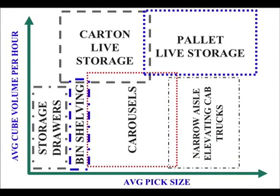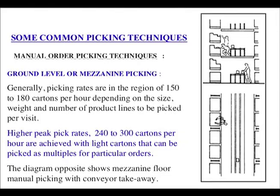Here we have a graph with average cube volume per hour on the y-axis and average pick size on the x-axis. For low cube volume and low pick size: storage drawers and bin shelving. For higher pick size: carousels. For higher pick size again with low average cube volume per hour: narrow aisle (NRL) elevating cab trucks. For medium pick size and high average cube volume per hour: carton live storage. For high pick size and high average cube volume per hour: pallet live storage.